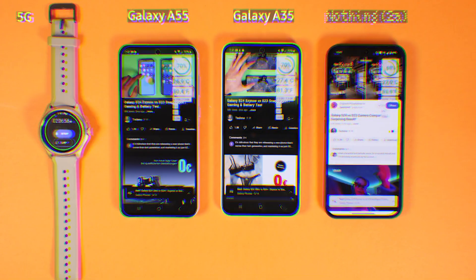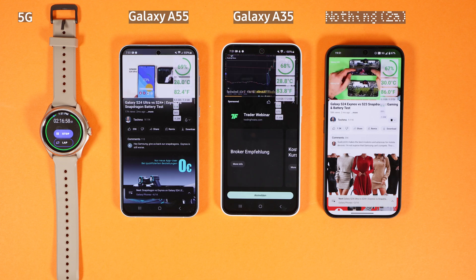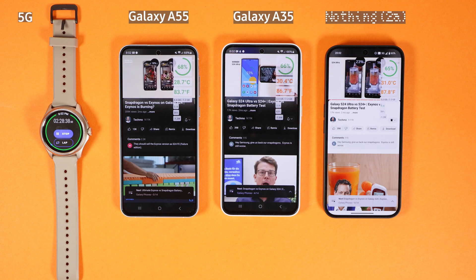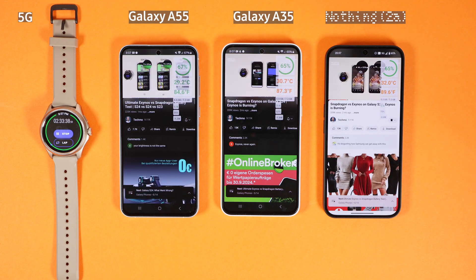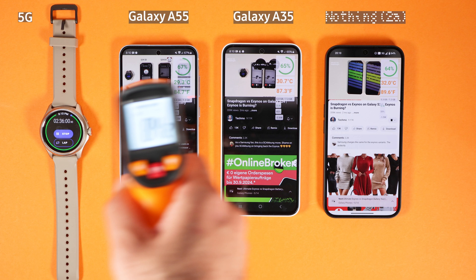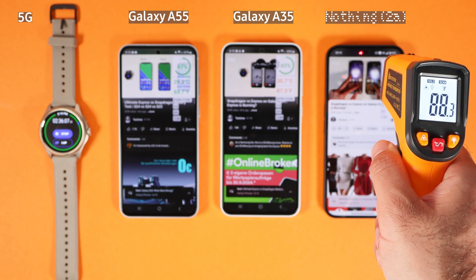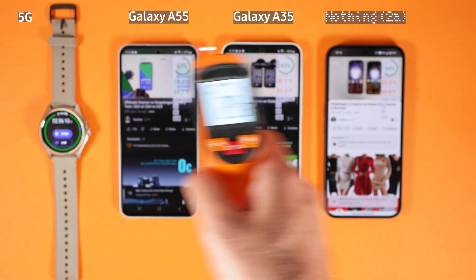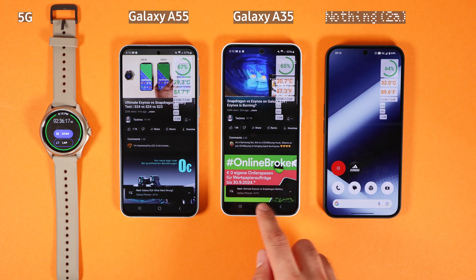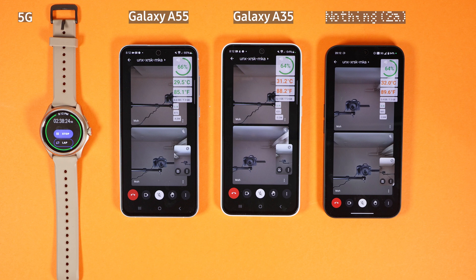Now turning off Wi-Fi and moving to the 5G test. All phones are connected to 5G: Nothing Phone 2A is at 67%, Galaxy A35 the same, and Galaxy A55 has 1% more. We run YouTube for another 30 minutes before moving on to Google Meet on 5G. Display temperatures show Galaxy A55 at 83°F (29°C), while A35 and Nothing Phone 2A are both at 88°F (31°C). Galaxy A55 is again superior in thermal management, with all phones on the same brightness level and same conditions.